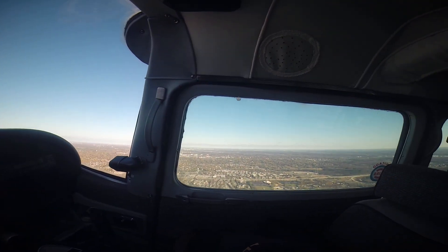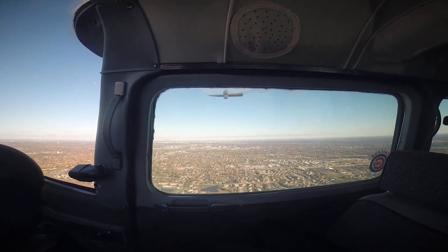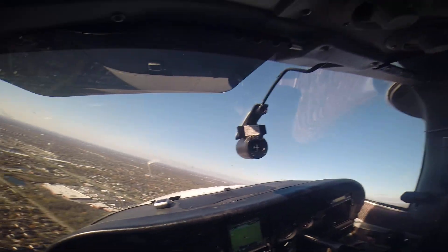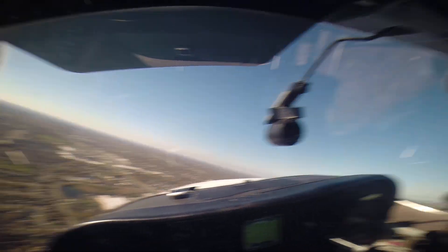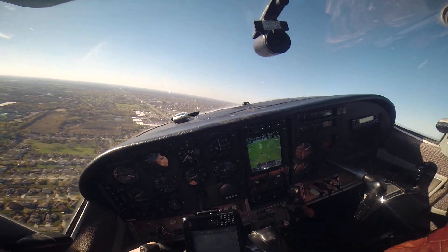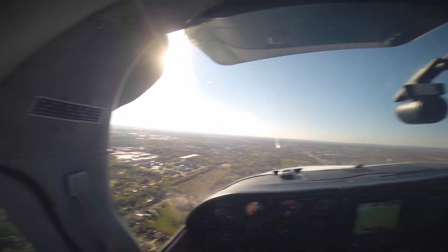Down comes the gear. Look out on the mirror on the wing — you can see the gear come down. Looks like they're down. And we got 10 degrees of flaps. Good on the pressure. And we got 20 degrees of flaps.